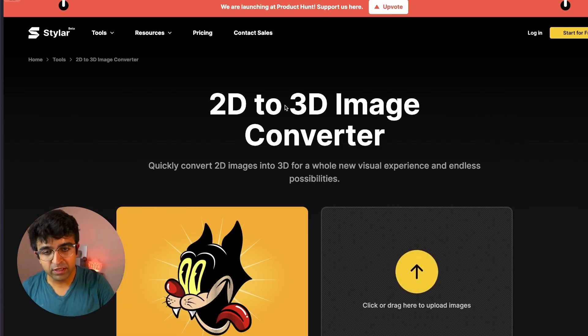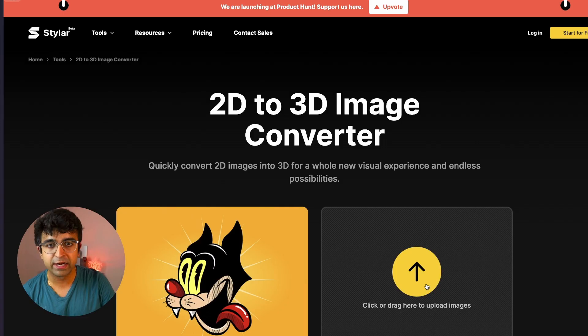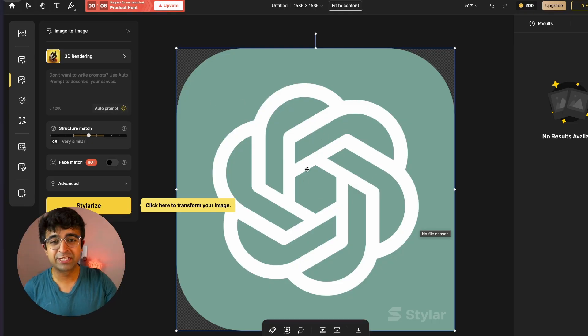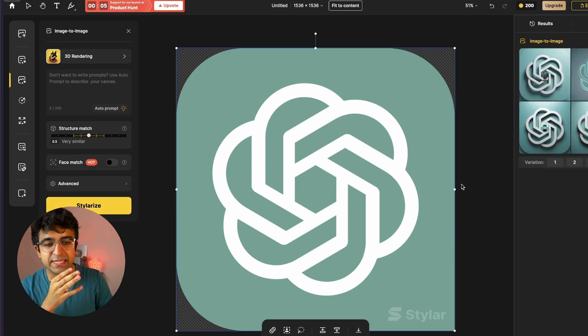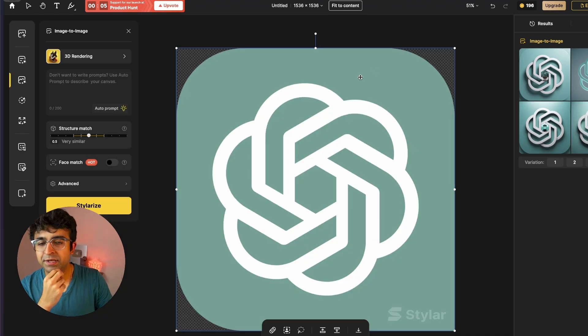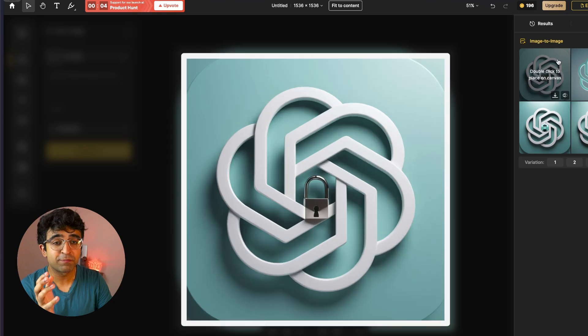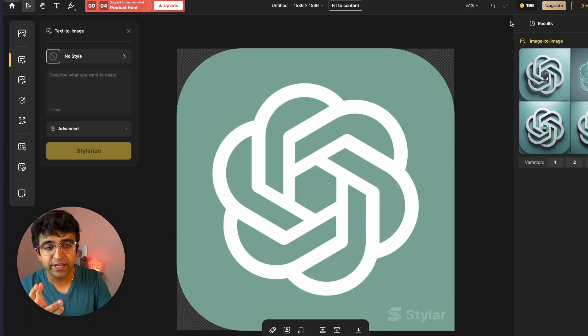Imagine converting any 2D photo or design into a 3D design. The 2D-to-3D image converter by Styler lets you upload any random image — for example, a simple ChatGPT icon — and convert it into a 3D render within a minute or two. It instantly recognizes the image and transforms it into a beautiful 3D graphic. Styler also has a lot more AI capabilities such as generative fill, and the best part is it's absolutely free.